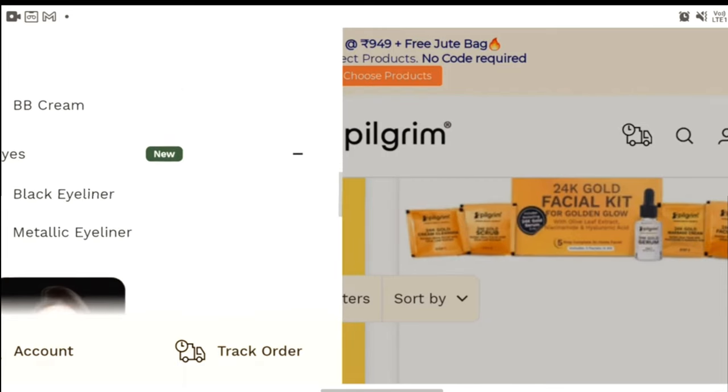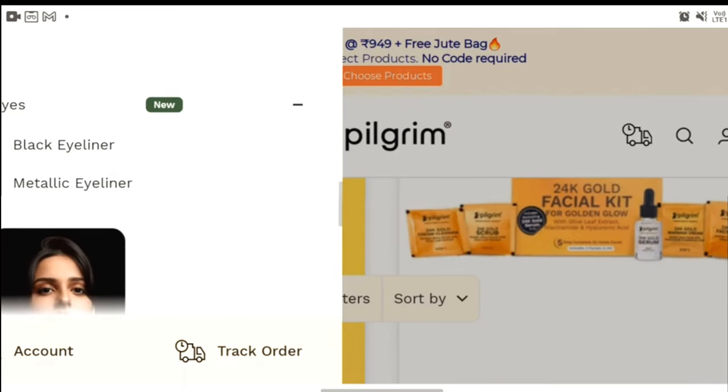Under Eyes, they have black eyeliner and metallic eyeliners. Now, if you want to know how I created this beautiful look using Pilgrim products, just keep on watching. I have a few of their products — let's have a look at them in detail.